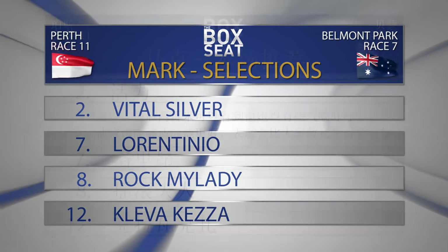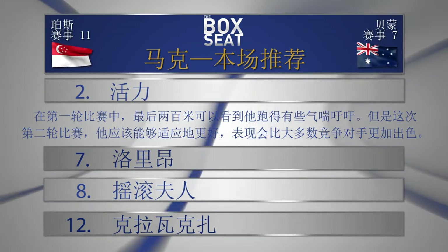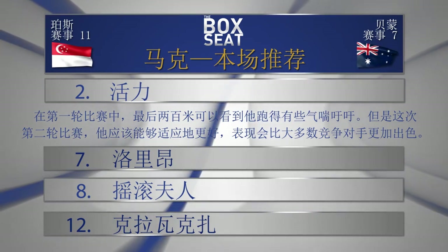On top selection in race number seven: going with number two Vital Silver to beat seven Laurentino, eight Rock My Lady, and twelve Clever Keza.